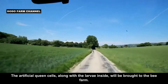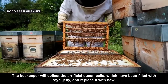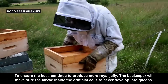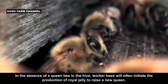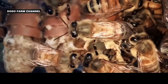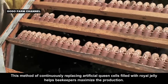The artificial queen cells, along with the larvae inside, are brought to the bee farm. The beekeeper collects the artificial queen cells, which have been filled with royal jelly, and replaces them with new ones. To ensure the bees continue to produce more royal jelly, the beekeeper makes sure the larvae inside the artificial cells never develop into queens. In the absence of a queen bee, worker bees will initiate the production of royal jelly to raise a new queen. Continuously replacing artificial queen cells filled with royal jelly helps beekeepers maximize production.